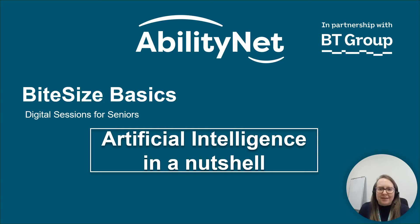Welcome to your Bite Size Basics session, designed for seniors to improve your digital skills, brought to you by AbilityNet in partnership with the BT Group. I'm Lizzie Green and I'm a Workplace and Education Inclusion Consultant at the charity AbilityNet. This is a short video focused on artificial intelligence.